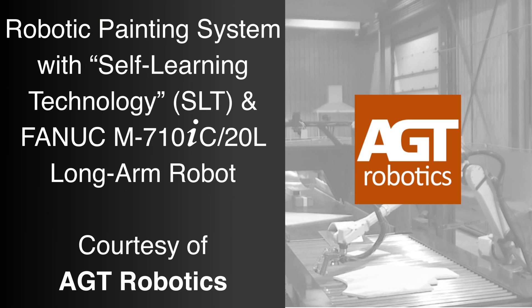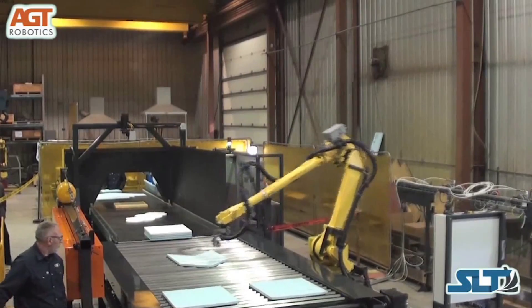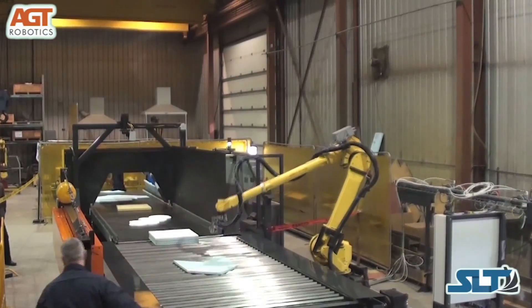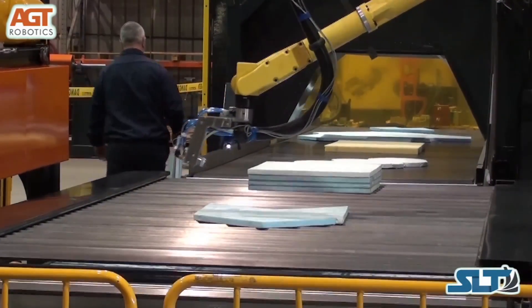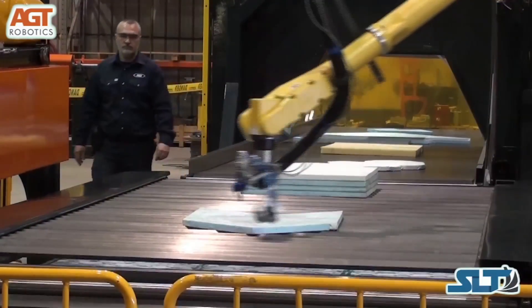Fanuc America Authorized Integrator AGT Robotics' innovative Self-Learning Technology, or SLT, makes one-of-a-kind product production possible. This robotic cell built with SLT combines robotics, 3D scanners, and powerful trajectory generation software into a simple, easy-to-use production cell without the need for robot programming.